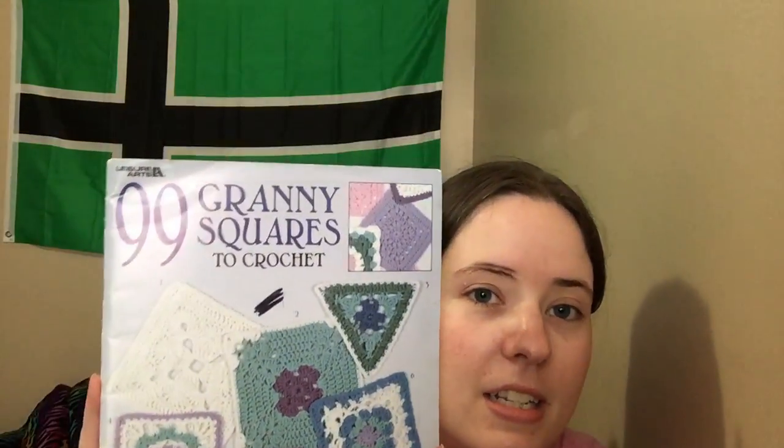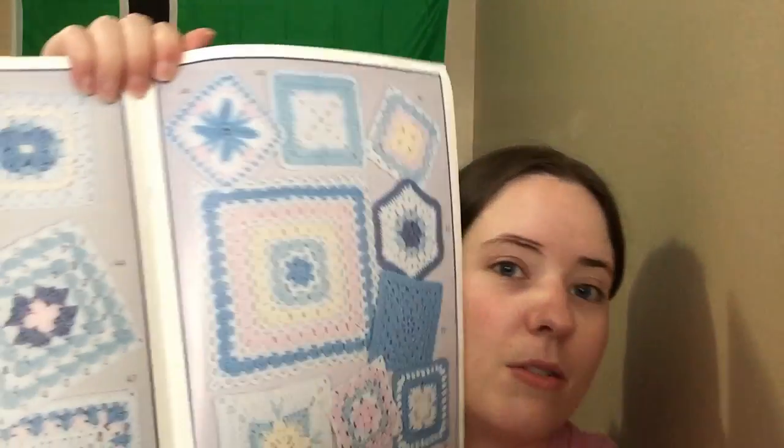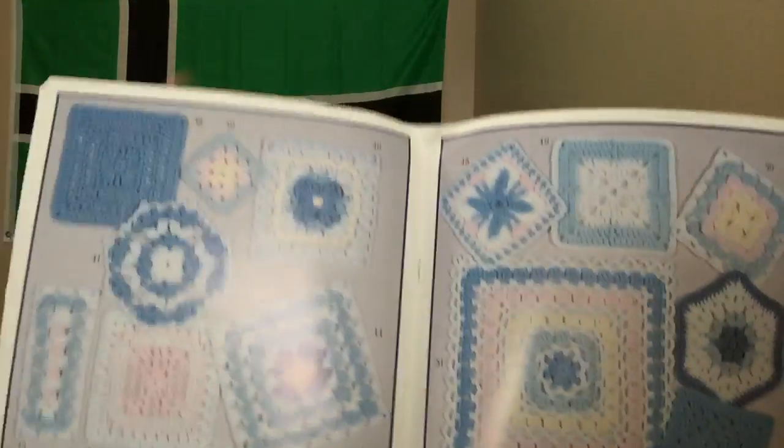And then the last thing I kept — another previous person kept a Granny Square book, but this one was in there also. It's 99 Crochet Granny Squares. I kept that. It's got 99 Granny Squares in it. It's pretty cool.